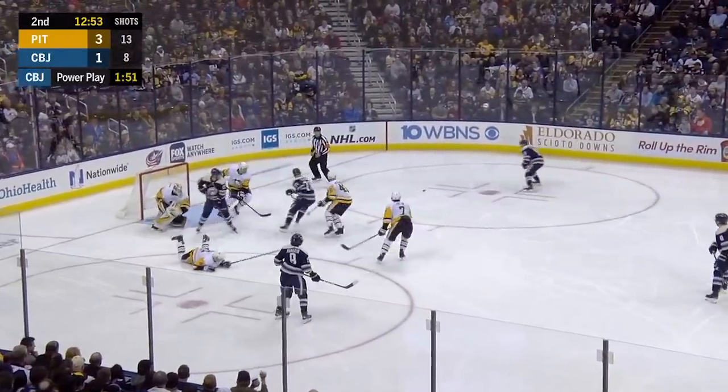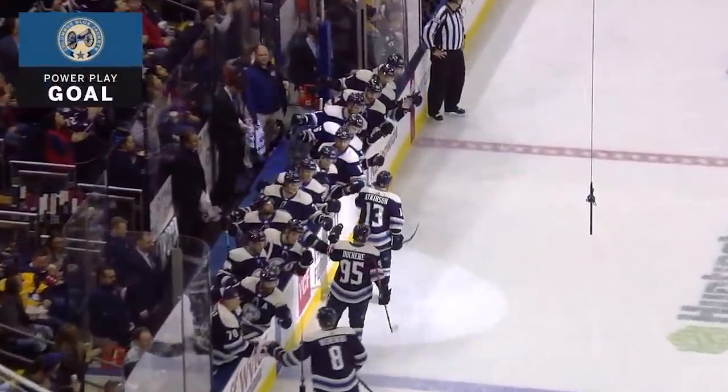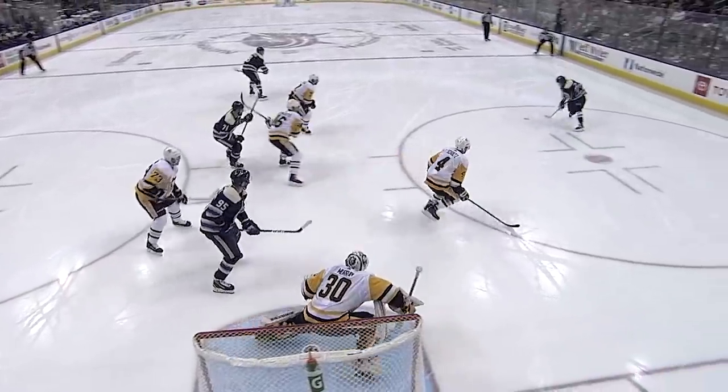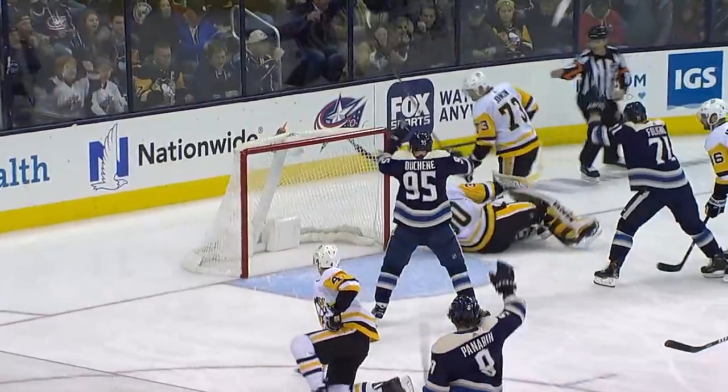Jackets one-timer — Panarin — and Schultz blocks. Jackets score! Cam Atkinson has tied his career high. Sets up the power play, puck in to your right side. There's going to be a shot. Who's on the left side quietly? Cam Atkinson — just a little slap of that puck, and there it goes past Jack Johnson and Matt Murray. What a goal by Cam at a crucial time. Blue Jackets with two goals in the first part of this second period.